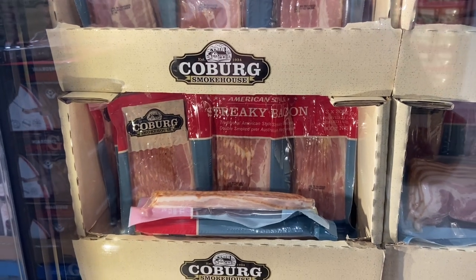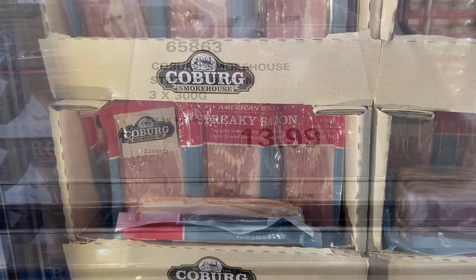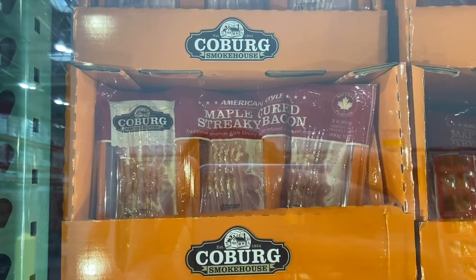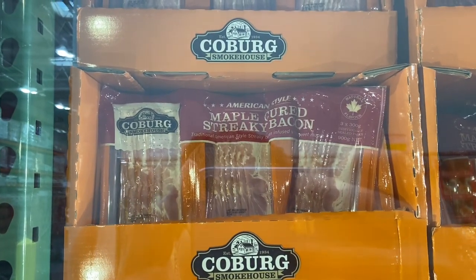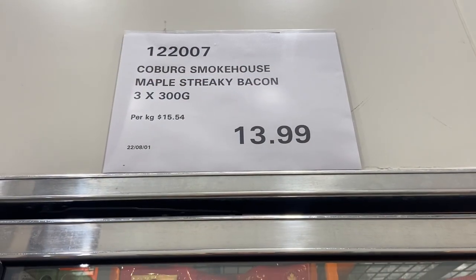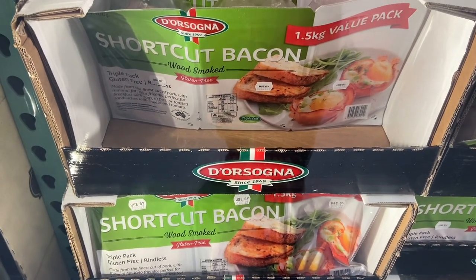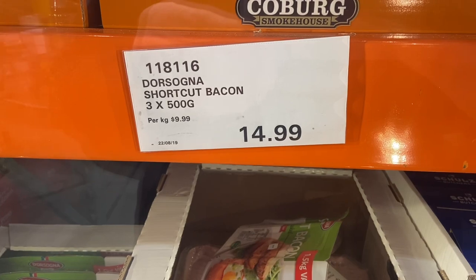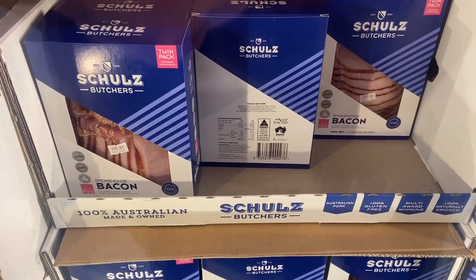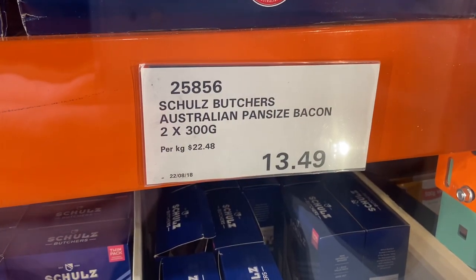First up in the fridge we have American streaky bacon — three packs at 300 grams for $13.99. From the same company, maple streaky bacon, three packs again, 300 grams, $13.99. Shortcut bacon — this brand you can get at Woolworths — three packs, 500 grams, $14.99, and the Schultz Brothers Australian pan-sized bacon for $13.49.